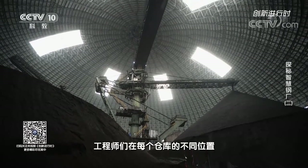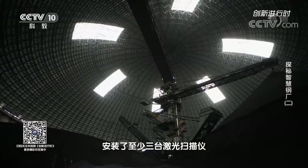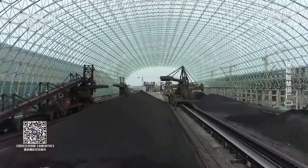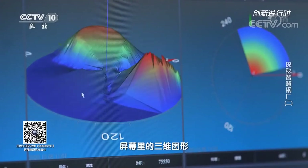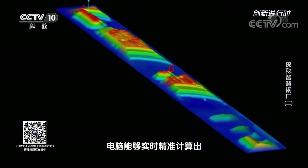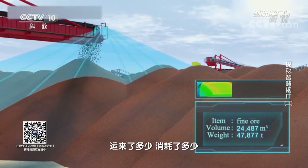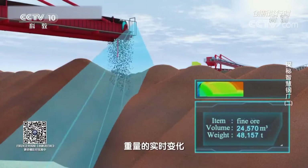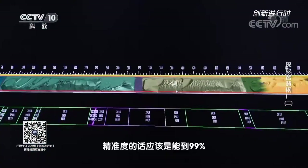The engineers installed at least three laser scanners at different locations in each warehouse. This is like a pair of eyes constantly scanning the stockyard. All raw material piles are scanned separately into three-dimensional graphics on screen. The computer can accurately calculate the inventory of raw materials in real-time — how much is shipped, how much is consumed — so real-time changes in weight can be accurately tracked. The accuracy can reach 99%.